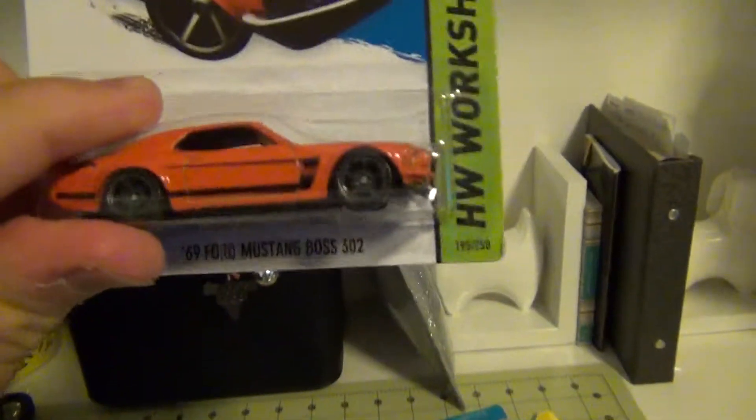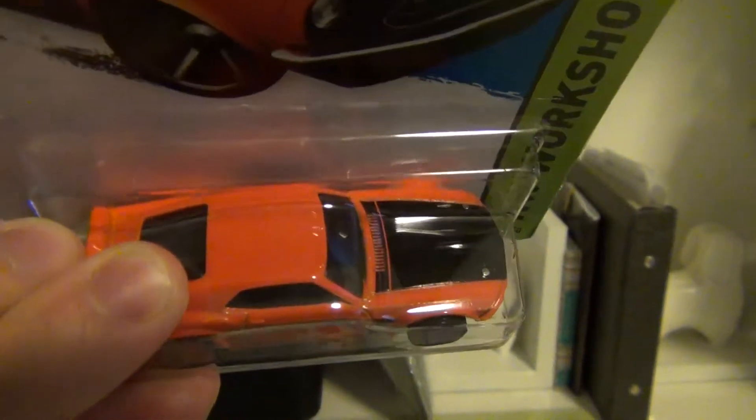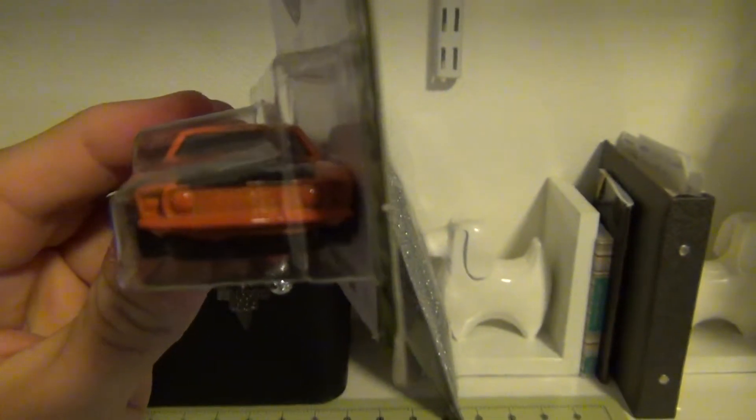Next we have the 69 Ford Mustang Boss 302, also in orange with black. Very nice looking.